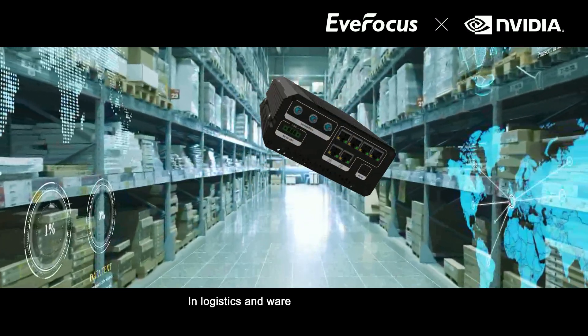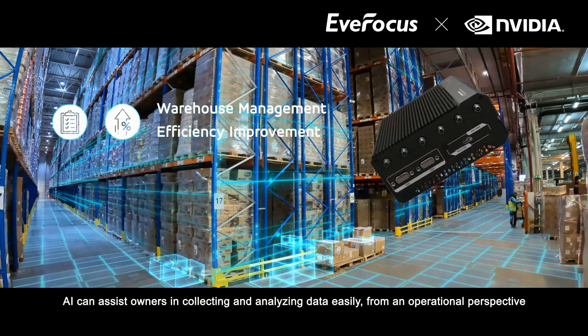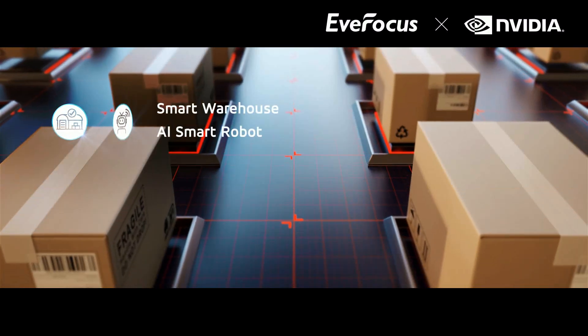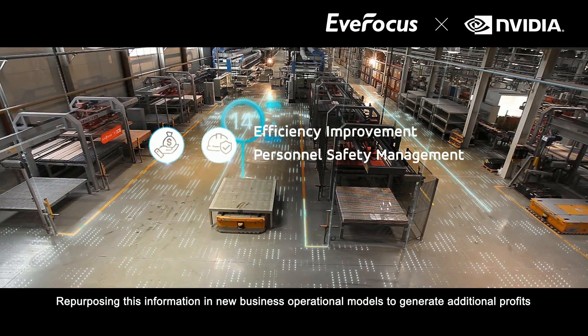In logistics and warehousing management, AI can assist owners in collecting and analyzing data easily from an operational perspective, repurposing this information in new business operational models to generate additional profits.